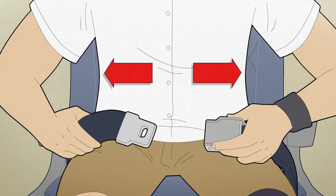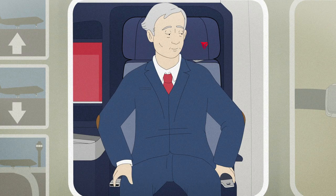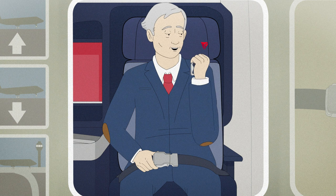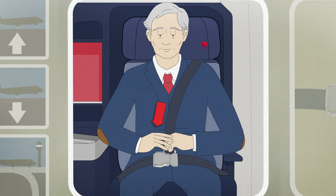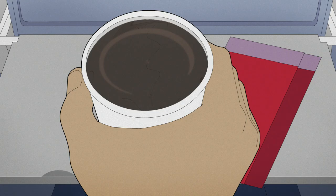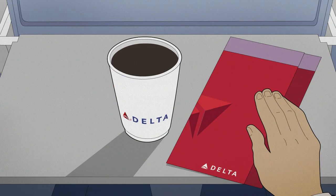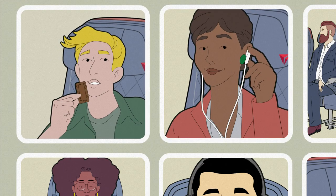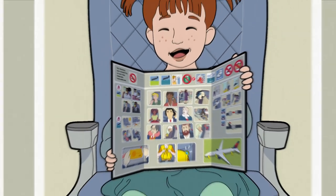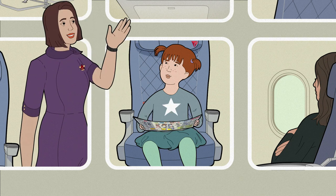To release the belt, just lift the top of the buckle. If you're seated in the business class cabin, secure your shoulder harness by attaching the metal tip to the fitting on the belt. To release, remove the metal tip and allow the shoulder harness to retract. Please remain seated with your seatbelt securely fastened any time the seatbelt sign is on, and even if the sign is off, please keep your seatbelt fastened in case we experience unexpected rough air.